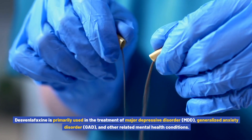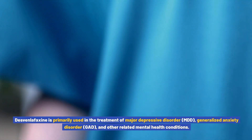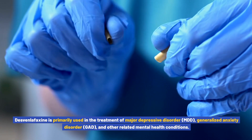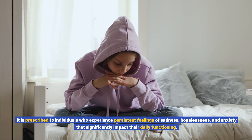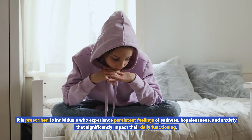Desvenlafaxine is primarily used in the treatment of Major Depressive Disorder (MDD), Generalized Anxiety Disorder (GAD), and other related mental health conditions. It is prescribed to individuals who experience persistent feelings of sadness, hopelessness, and anxiety that significantly impact their daily functioning.